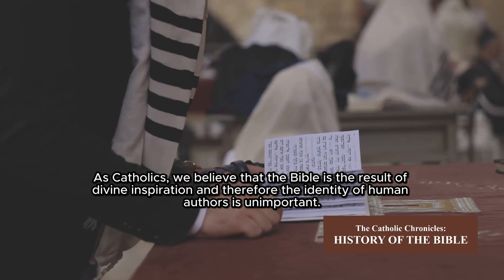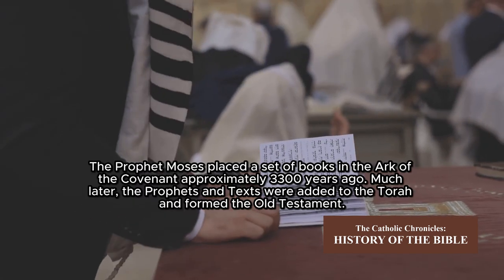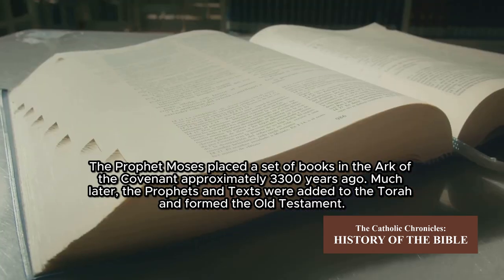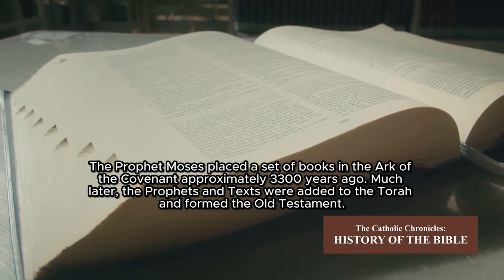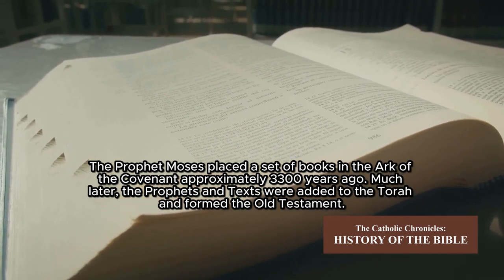The identity of human authors is important. The prophet Moses placed a set of books in the Ark of the Covenant approximately 3,300 years ago. Much later, the Prophets and Writings were added to the Torah, forming the Old Testament.